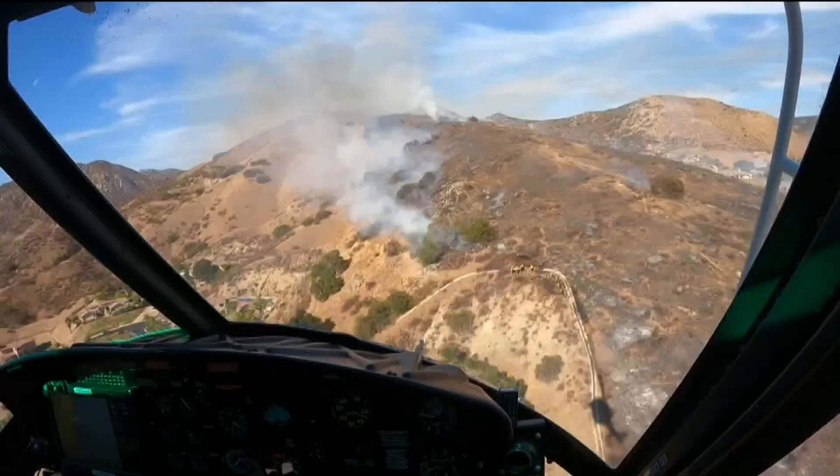Our relationship where the Sheriff's Department provides the helicopter has been in place for a good number of years, and it works great. Cal Fire says all resources have left the Harbison Fire area and that area is now clear, though they still want to remind people to stay vigilant.